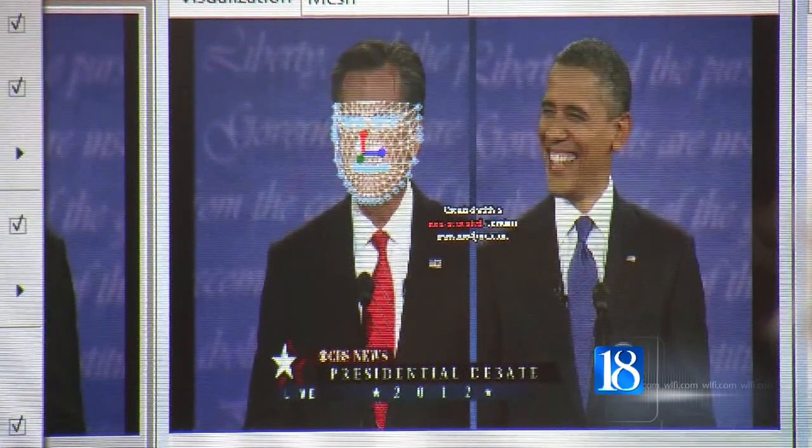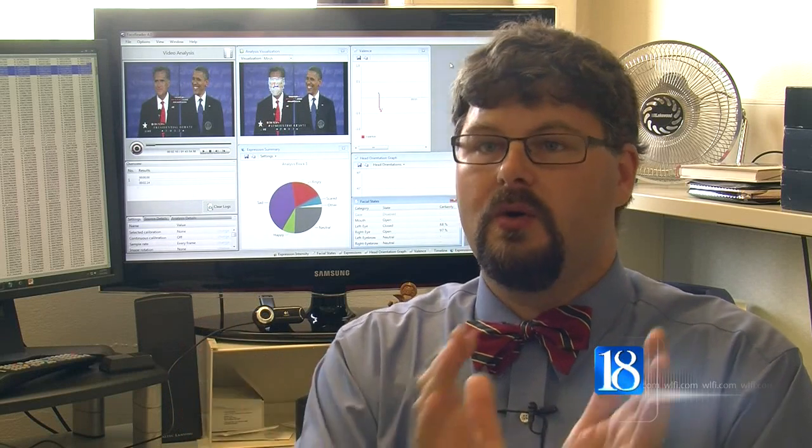Cole says because Romney was more expressive than President Obama during the debate, he may have influenced more voters. There might be enough independent voters who are feeling those same emotions, and so therefore they all of a sudden may have felt a connection.